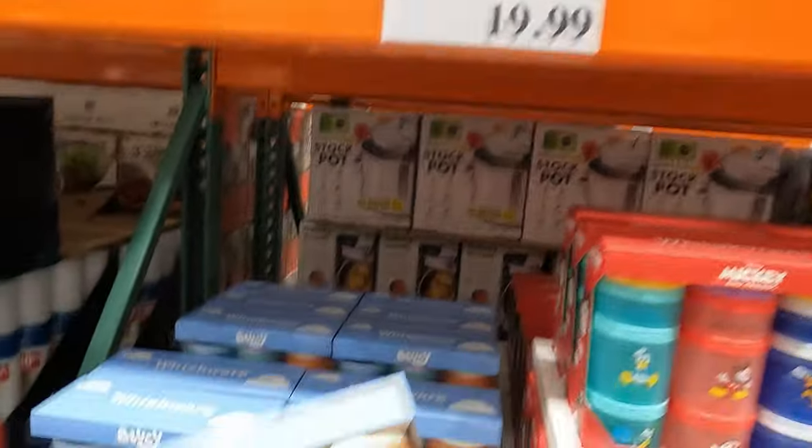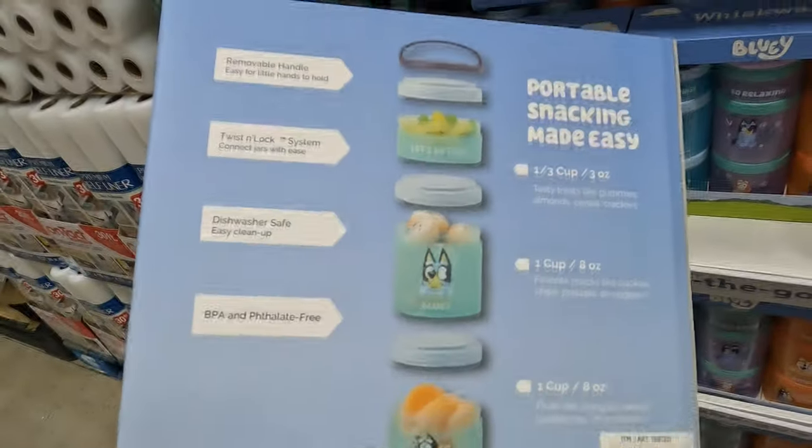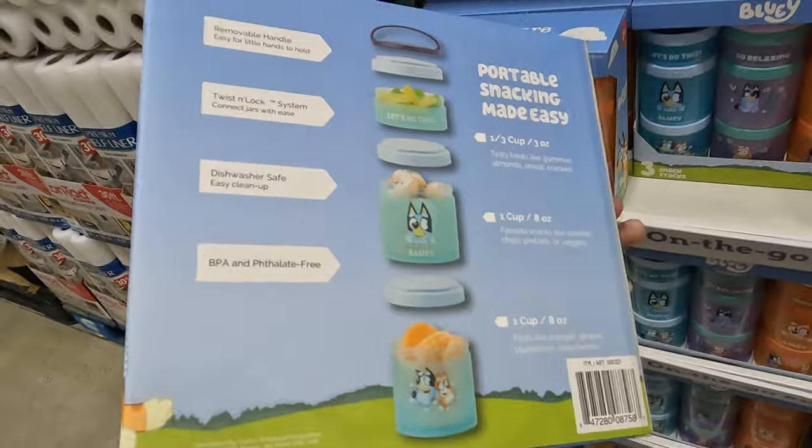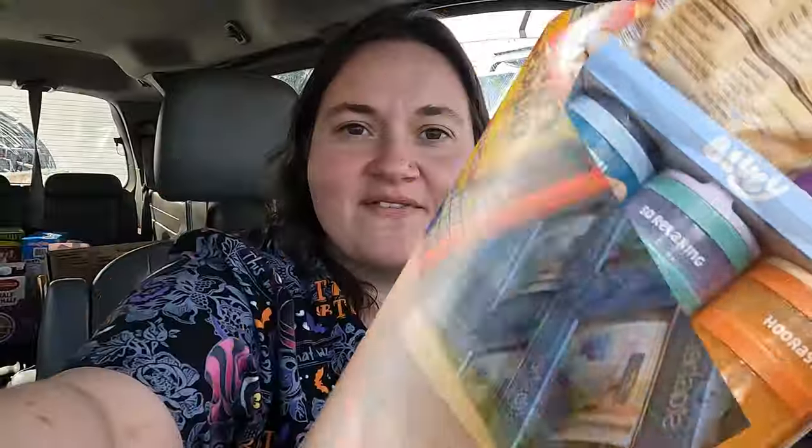On the way out, I found some containers — a three pack with different cup sizes that lock together. I grabbed that for the kids' lunches. I have everything loaded up, so we're going to get home, get some of these snacks prepared for lunches, and get everything put away.